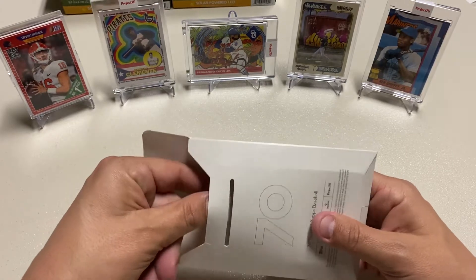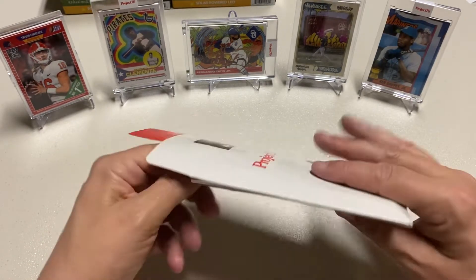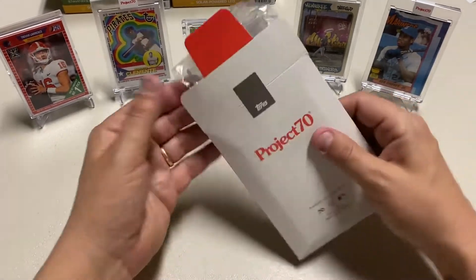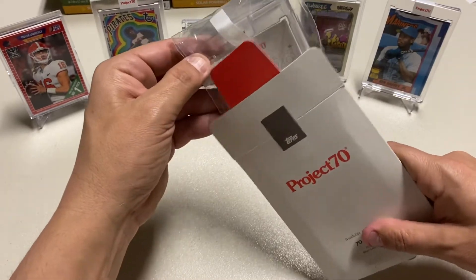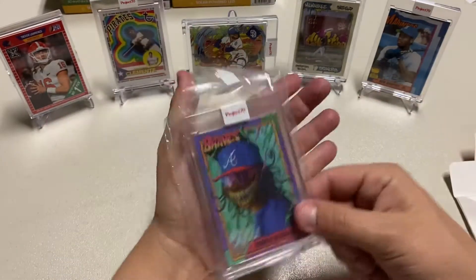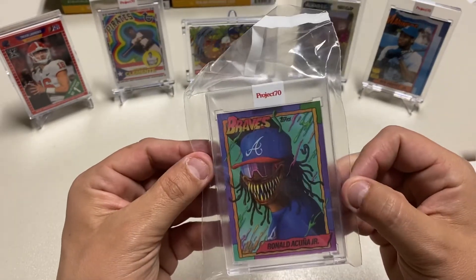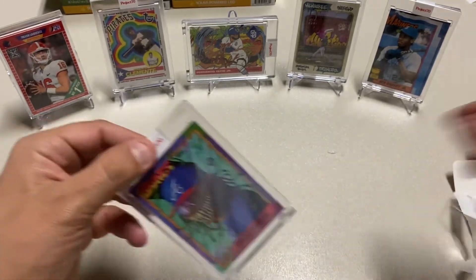Alright, let's see it is — that is the front. I'm going to pull the back, let's see if by some act of goodness we have a low number, or limited number, or a one of one. We have neither — we have the Ronald Acuna Jr. Look at that beautiful, beautiful card.